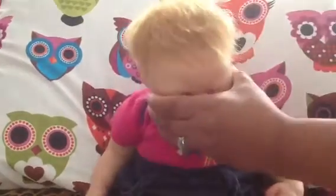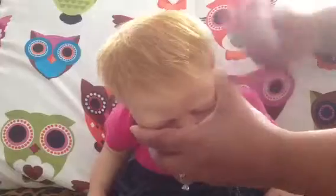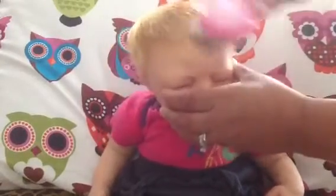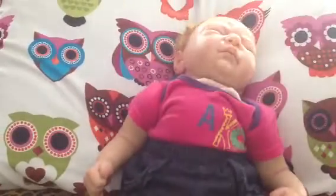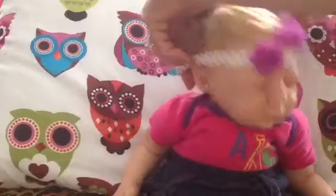Spray up her hair. I'm looking for her headband — right here under her. She's looking so cute.